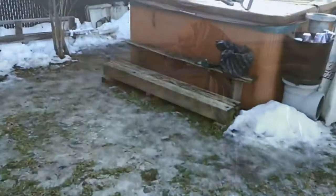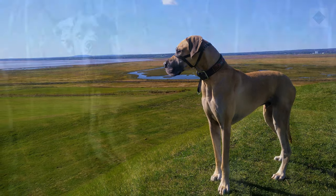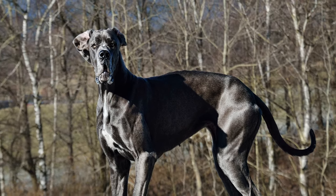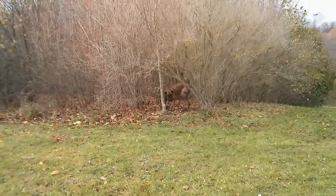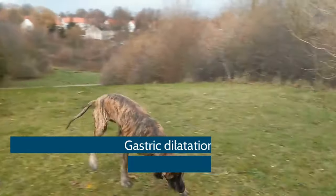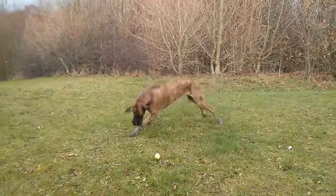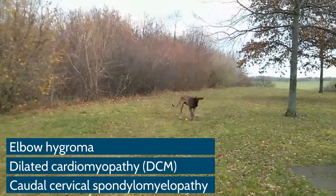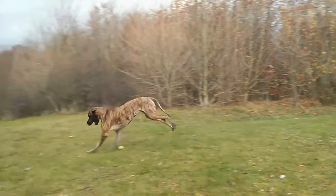Common health problems: Responsible breeders strive to maintain the highest breed standards as established by kennel clubs like the AKC. Dogs bred by these standards are less likely to inherit health conditions. However, some hereditary health problems can occur in the breed. The following are some conditions to be aware of: gastric dilatation volvulus, hip dysplasia, elbow hygroma, dilated cardiomyopathy (DCM), and caudal cervical spondylomyopathy, also called wobbler syndrome and cervical vertebral instability.